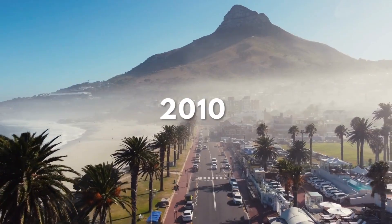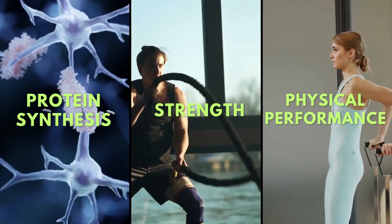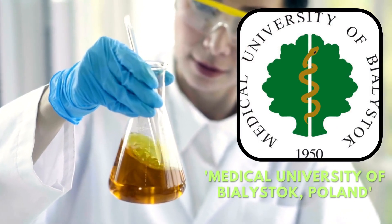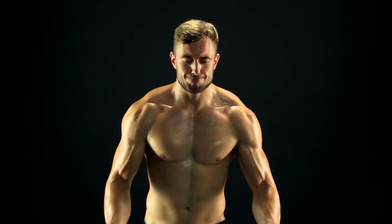According to a 2010 study in the Journal of Clinical Endocrinology and Metabolism, it plays an essential role in protein synthesis, strength, and physical performance. Researchers from the Medical University of Bialystok, Poland in 2016 found that the sunshine vitamin also positively affects testosterone levels, which is directly related to muscle mass development.